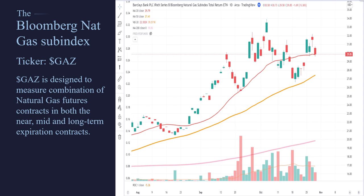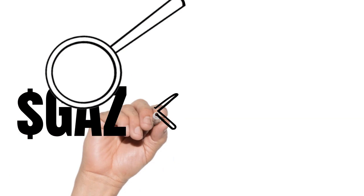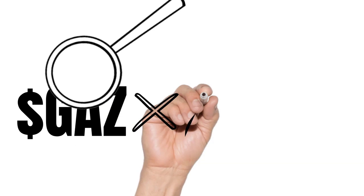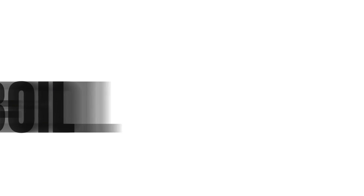In order to trade this, we need to have a ticker symbol. We want to trade the dollar sign GAZ, but we can't buy it because it's an index, so we need to find an ETF that measures it. We also want to get a little leverage — times two. So we take our magnifier times two, and that gives us the ticker symbol B-O-I-L. They can get kind of cute with these ETF names — some of them have funny ones, and this is one of them. BOIL is the ticker symbol for the 2x GAZ return.